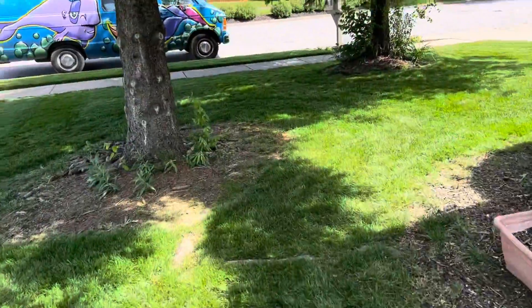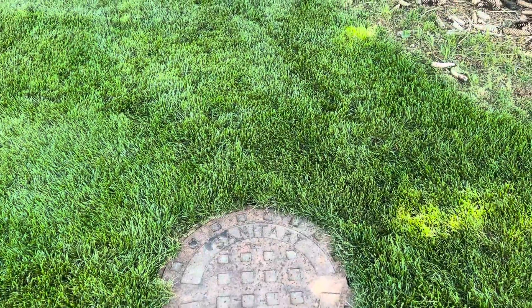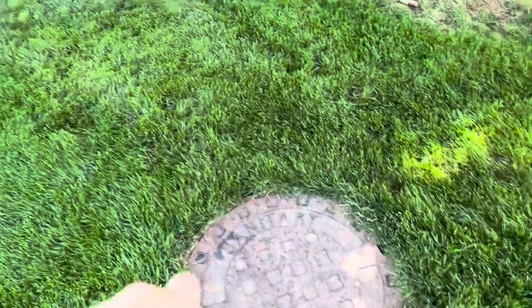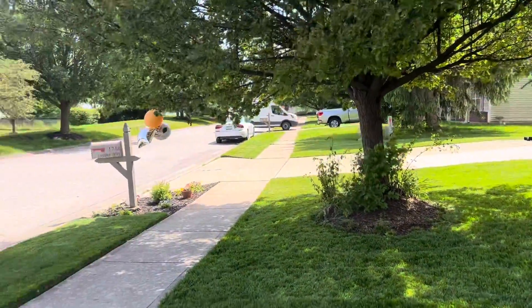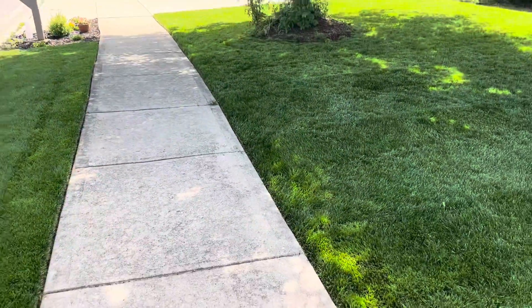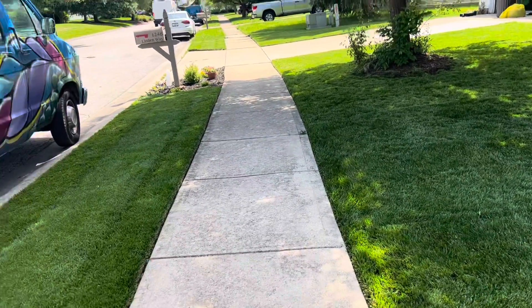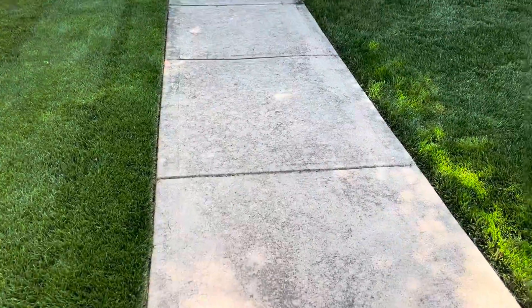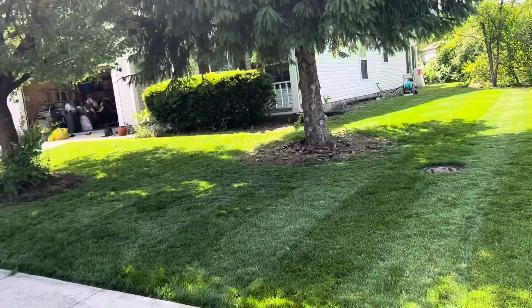I need to work on this edge — should I weed eat? I need to figure out something to do. But the edge is there, I want to make that look nice. From the front yard, having the sidewalks edged makes a huge difference. If you get a chance, you should definitely do that.